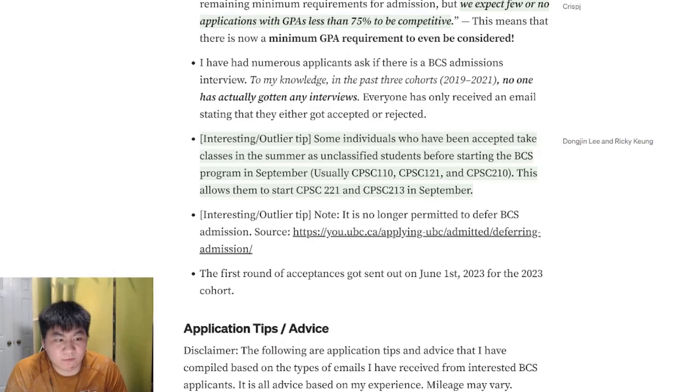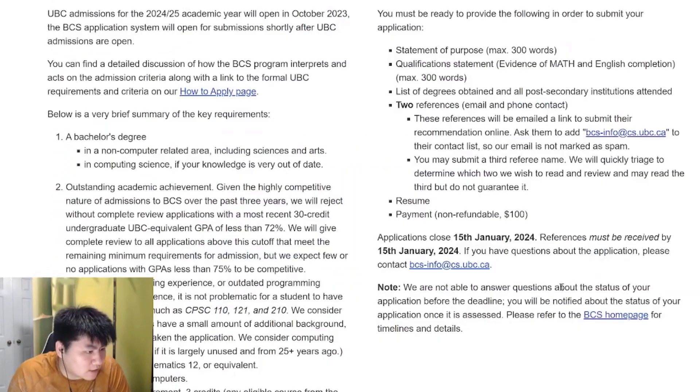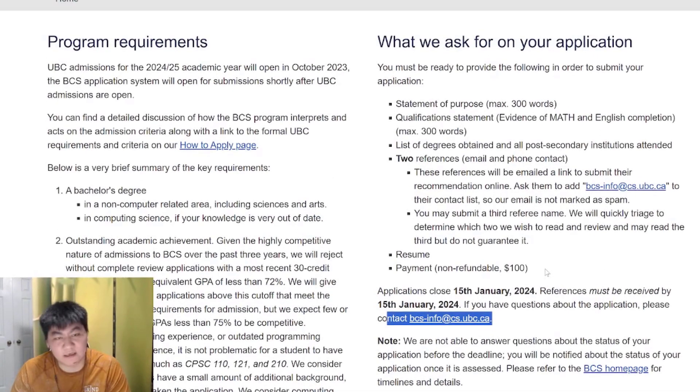If you have any questions, you can always send an email to the official channels at bcsinfo@cs.ubc.ca through the cs.ubc.ca/bcs application portal.